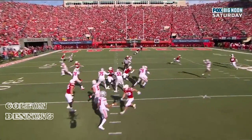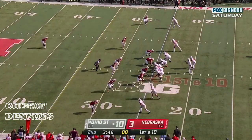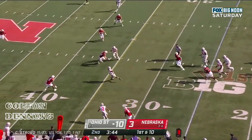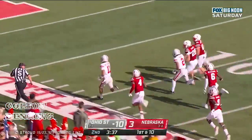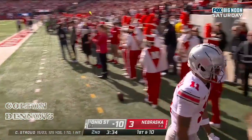The defender can't get over the top, so you create space against man coverage — beautiful design there. This defense has got to maintain their proximity. CJ Stroud to Smith-Njigba, great move, gets down the sideline, and a burst — Smith-Njigba. Touchdown Buckeyes! Touchdown Ohio State.